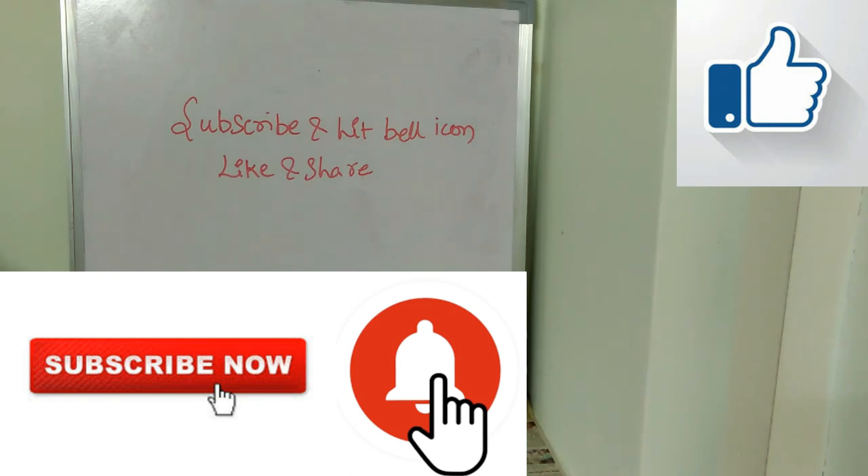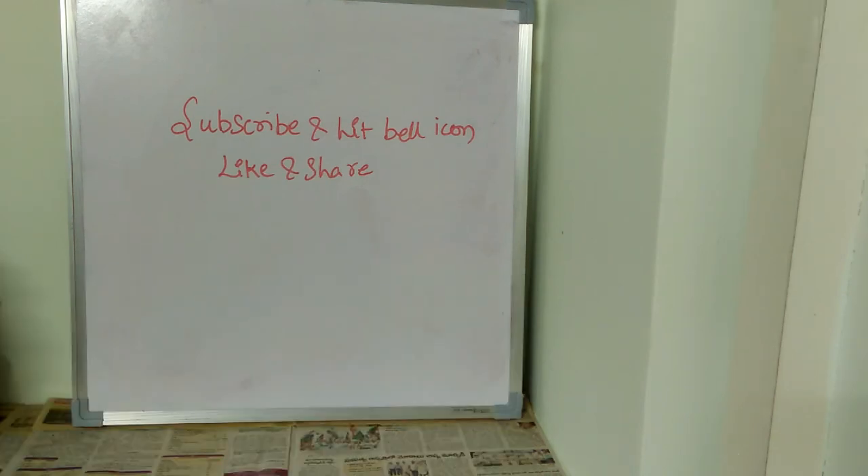If you want more updates on the AFCAT exam, make sure you subscribe to the channel and hit the bell icon. Don't forget to like and share this video with your friends. All the very best for your exam! If you want more such videos, let me know in the comment section below.